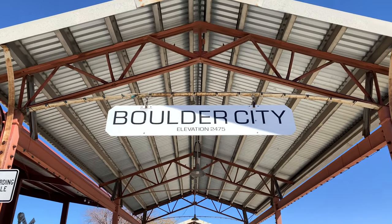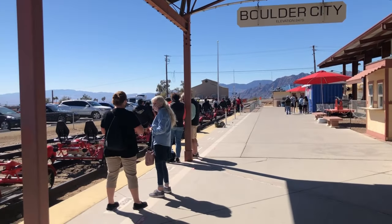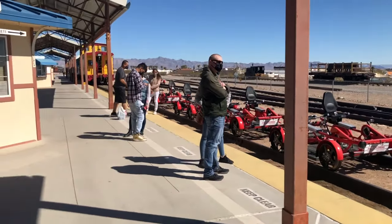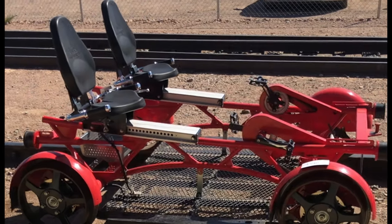Located about 20 minutes from the Las Vegas Strip, you will find Boulder City. And although this may seem like a small town, there is some big adventure to be had here. For about $44 per person, you can ride the rails and take a tour with Rail Explorers. This is a really cool activity to do off the strip, so let's get started.